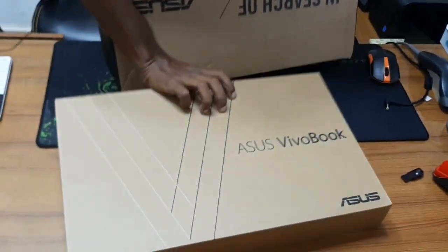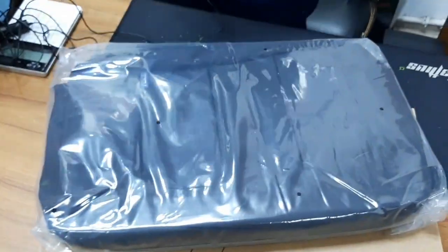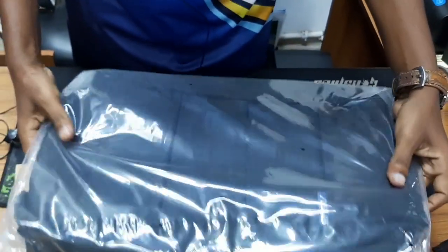This is a laptop case, and this is a laptop case, and this is a shortcut case. This is a very nice bag, Asus branded, an ordinary bag.